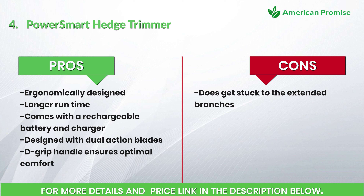Pros: ergonomically designed, longer run time, comes with a rechargeable battery and charger, designed with dual-action blades, and a D-grip handle that ensures optimal comfort. Cons: does get stuck on extended branches. Number 5: